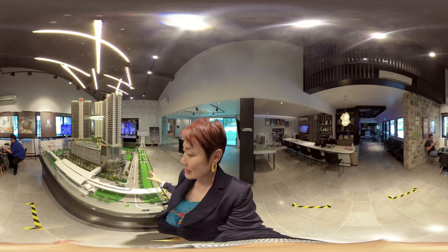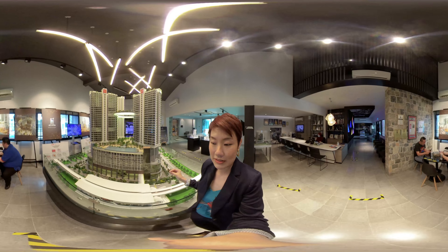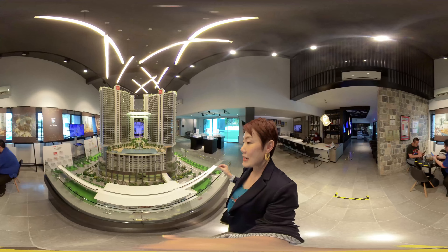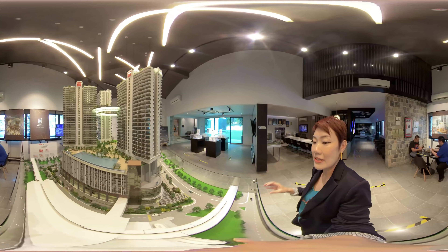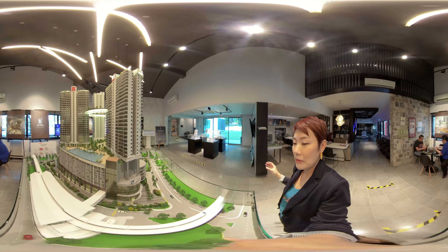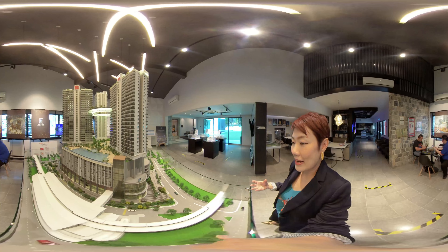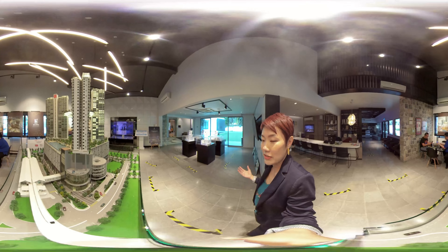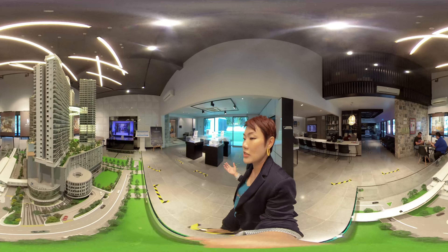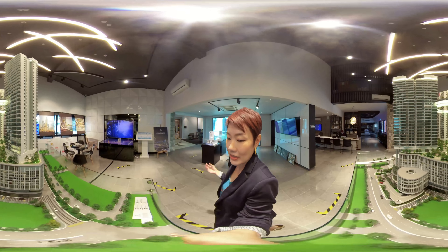Three stops away is the Ampang Park station, which is actually an interchange station. That means you can change from LRT to the MRT line, and from there it's just another couple of stops to reach TRX, the International Financial Hub, and also the upcoming Bandar Malaysia.